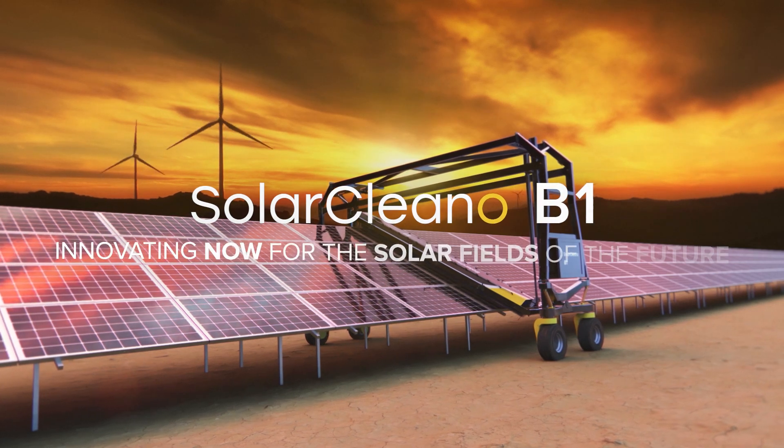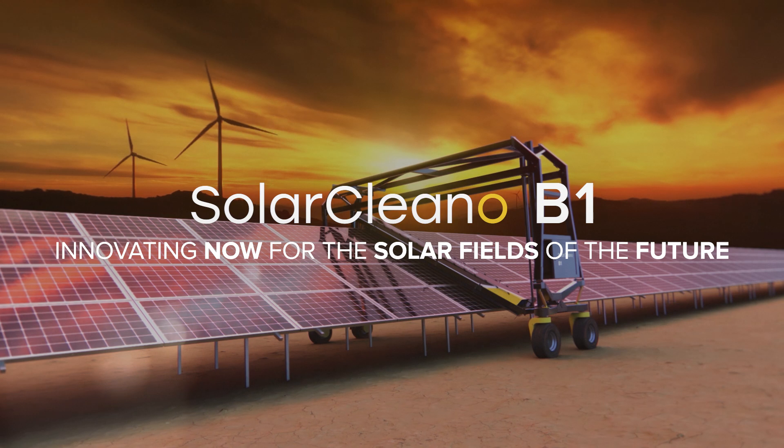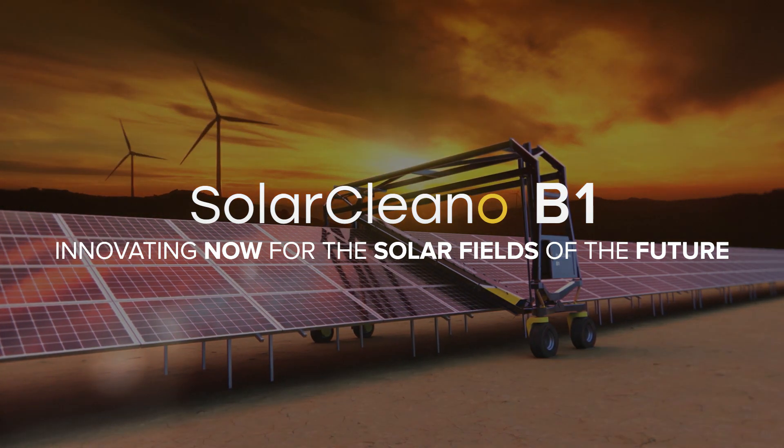SolarClean-O B1. Innovating now for the solar fields of the future. Streaming on Mijia.